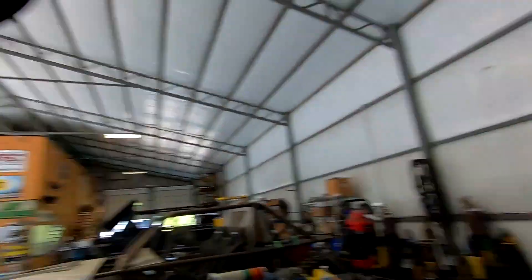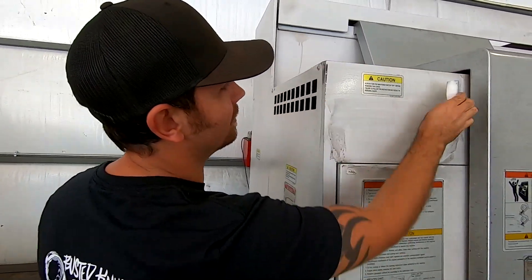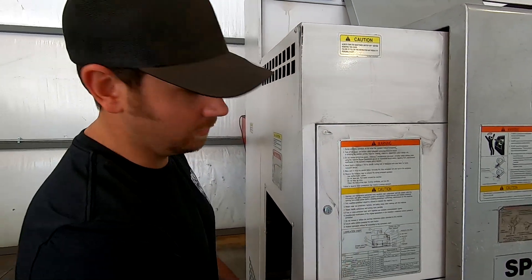Jake's so excited about his new machine that he's going to wash and wax it first. I feel like Mr. Clean. Magic Eraser, man — you guys need to sponsor us, these things are amazing. Between these and Crocs, those are my favorite products.